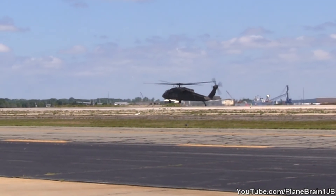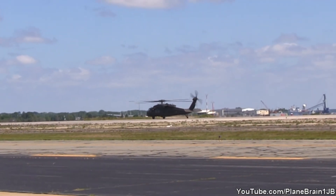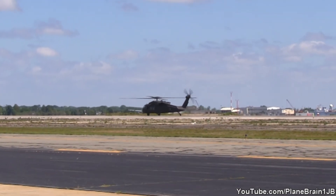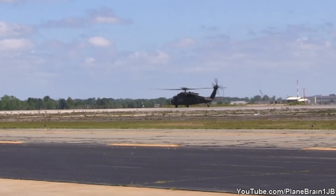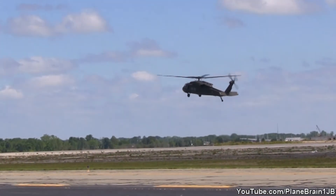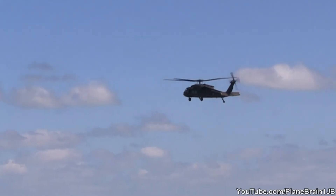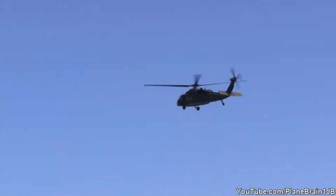Touchdown by the UH-60. Give a big round of applause, everybody, to your very own Rhode Island Army National Guard. I guarantee you that guy in the back can see you waving. Here they go — they're throttling up. We're going to see what this thing is made of as it hauls out with the max performance takeoff of the UH-60 Black Hawk.